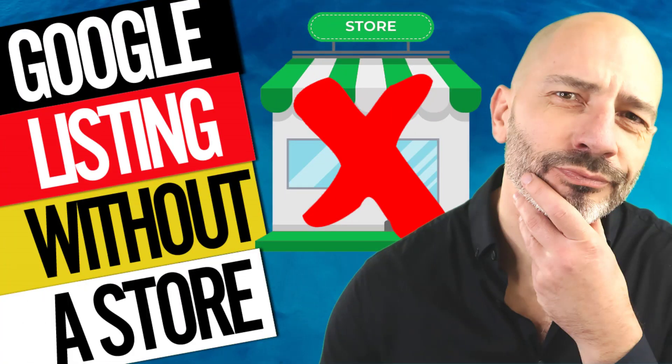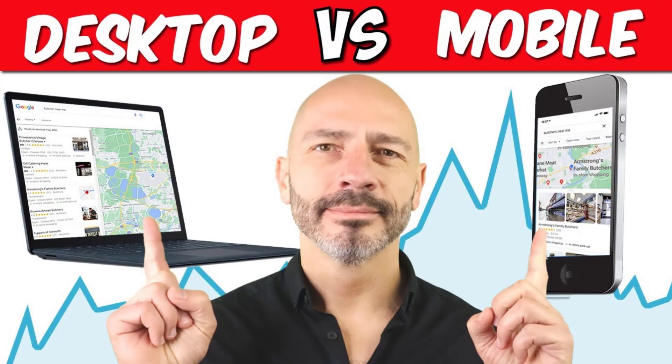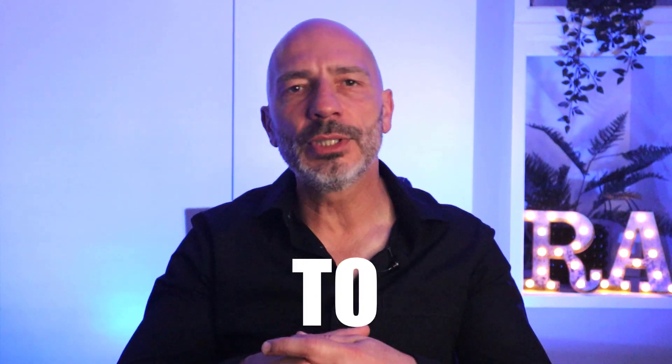Over the past few years I have published a lot of videos on my channel focusing on the many moving Google Business Profile parts to help you get the best possible results. But I realized I never really created a central resource you could go to that reminds you of the steps you need to take. So to solve this issue, I spent the last few weeks putting together what I call a Google Map Business SEO Cheat Sheet.